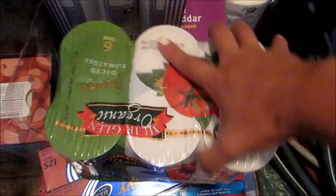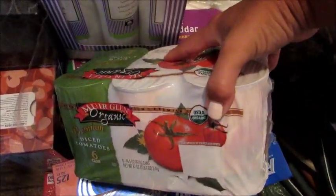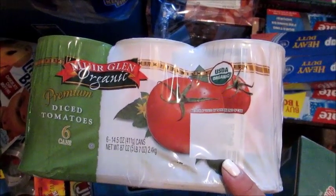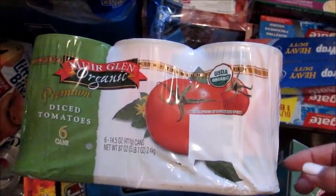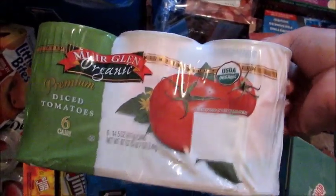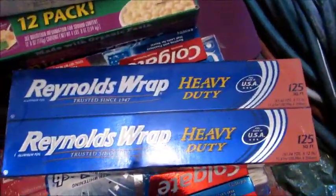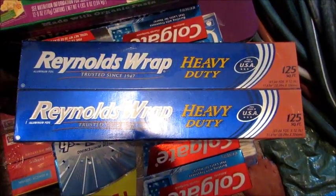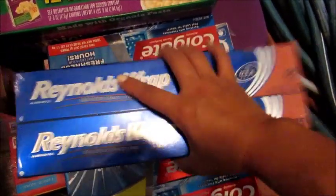I got two six-packs of Organic Diced Tomatoes, which I use for all different cooking — chili, soups, goulash, Mexican food, anything where you need diced tomatoes. I also got a two-pack of Heavy Duty Reynolds Wrap Aluminum Foil — the big boxes with 125 square feet per box.